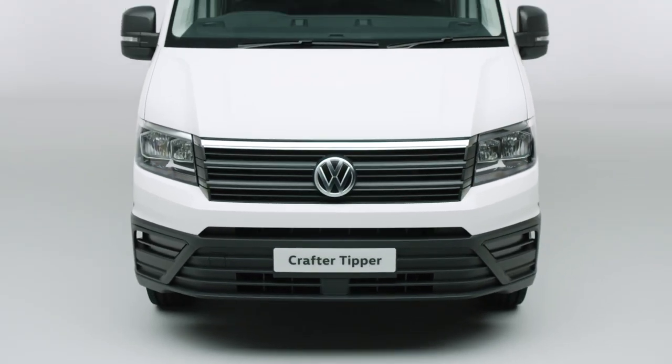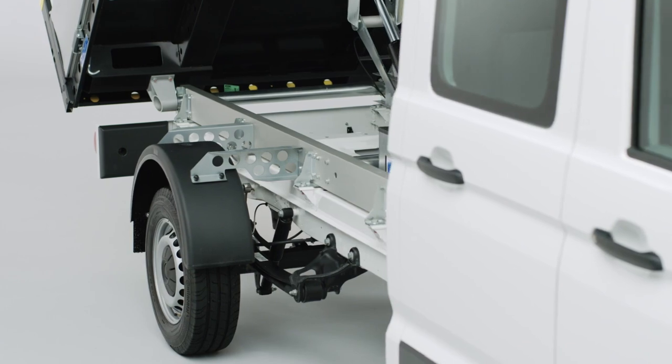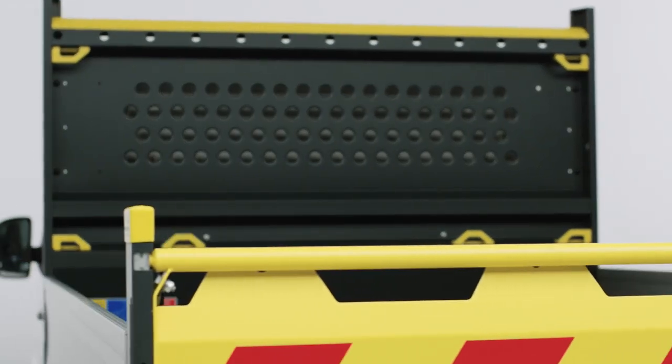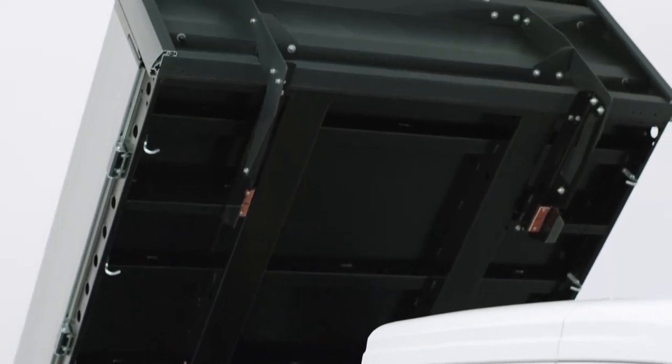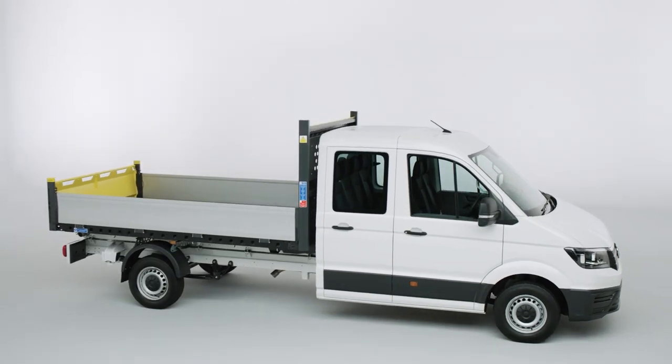Tough, safe, versatile, and with a three-year warranty as standard, the Crafter Tipper by Ingemix is as hard-working as you are, and sets the benchmark for others to follow. The Volkswagen Crafter Tipper.